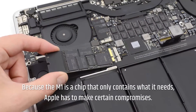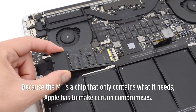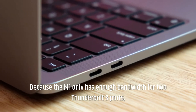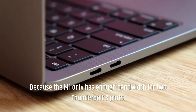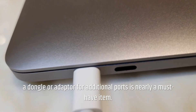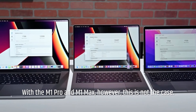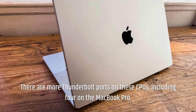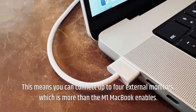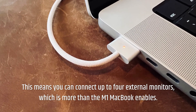Ports. Because the M1 is a chip that only contains what it needs, Apple has to make certain compromises, and ports are an excellent example of this. Because the M1 only has enough bandwidth for two Thunderbolt 3 ports, a dongle or adapter for additional ports is nearly a must-have item. With the M1 Pro and M1 Max, however, this is not the case. There are more Thunderbolt ports on these CPUs, including four on the MacBook Pro, meaning you can connect up to four external monitors — more than the M1 MacBook enables.